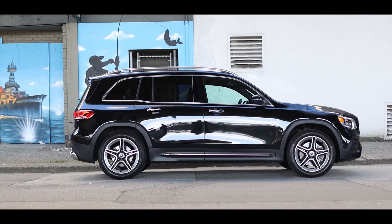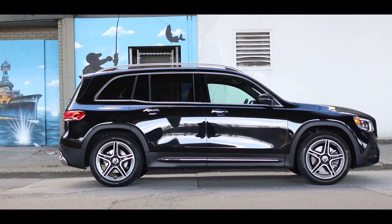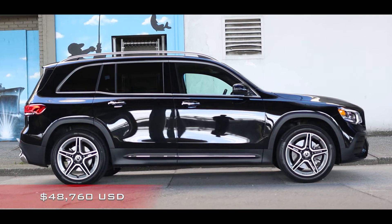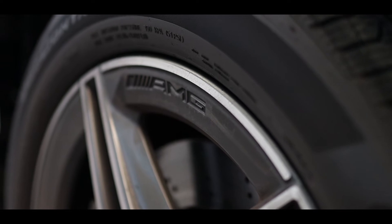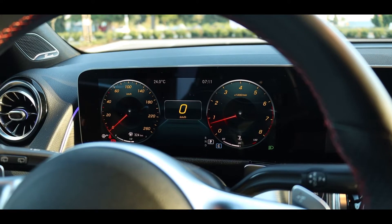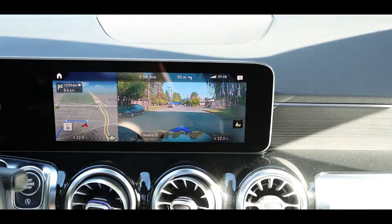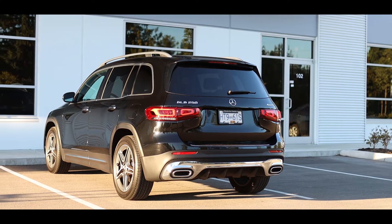Most buyers will not opt for a base Mercedes vehicle, and as such this GLB 250 demo has a price closer to $53,000 Canadian. It has options such as 19-inch AMG wheels, adaptive cruise control, sport brakes, 10.25-inch driver and infotainment screens, a navigation system with augmented reality, wireless phone charging, and a power tailgate.